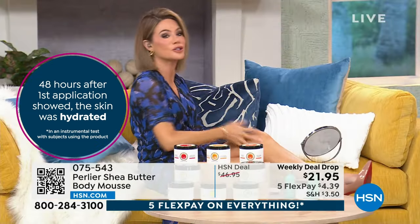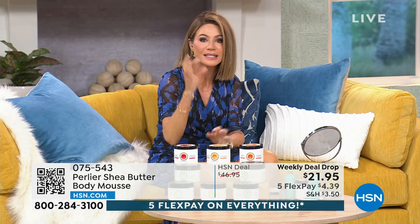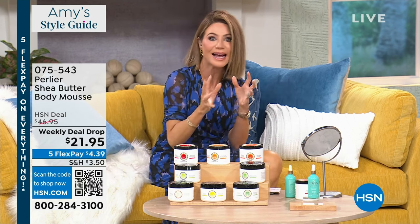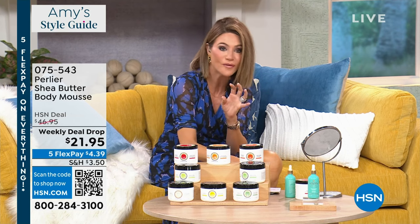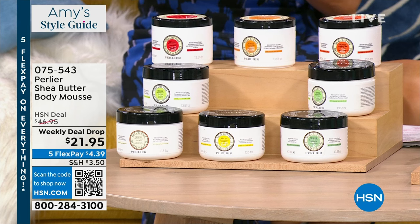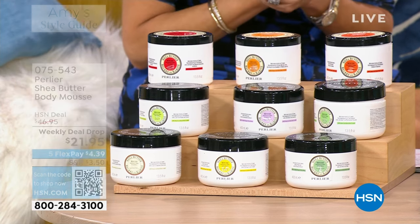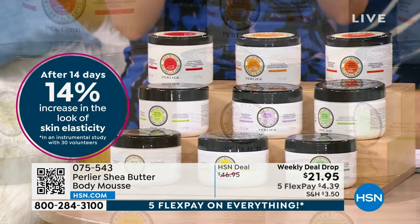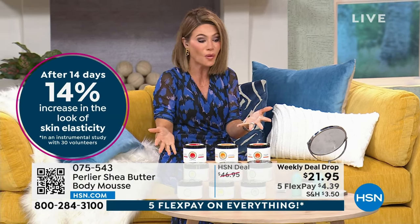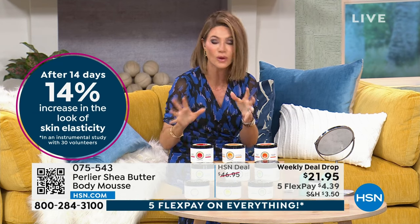It hydrates, clinically shown, for 48 straight hours with one application. You are hydrating your skin because it doesn't stay on top like so many other moisturizers — it really gets pulled into the skin and the shea butter releases humectants that hold moisture to our skin. It is science with the best fragrances in the world and the best of nature. You can see 48 hours — it's so rich. You don't need a lot. It is still ultra rich. I don't know how you whipped it this light.